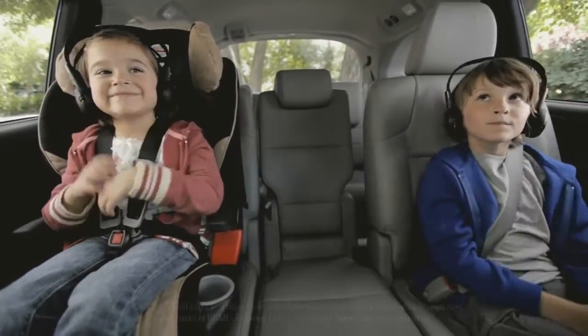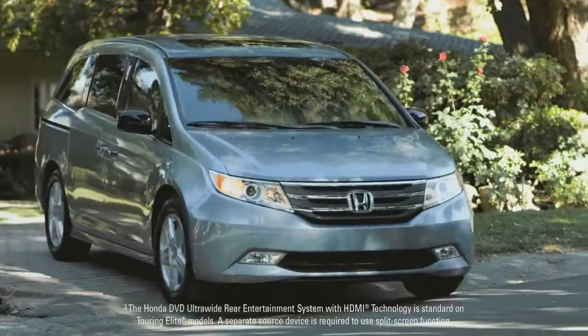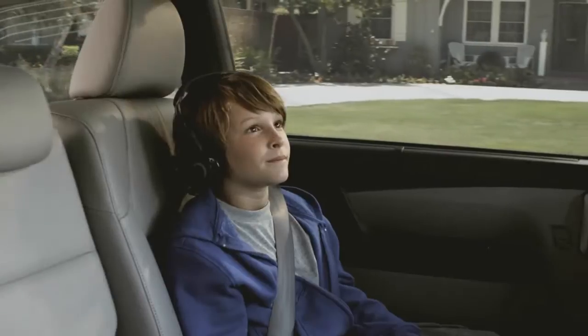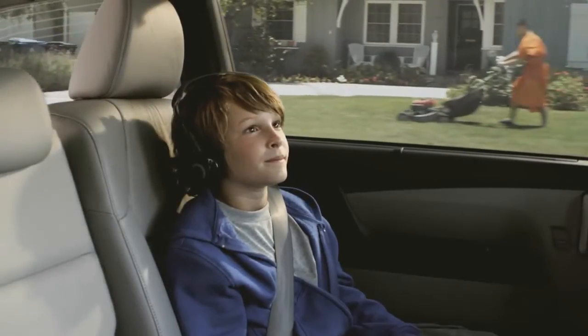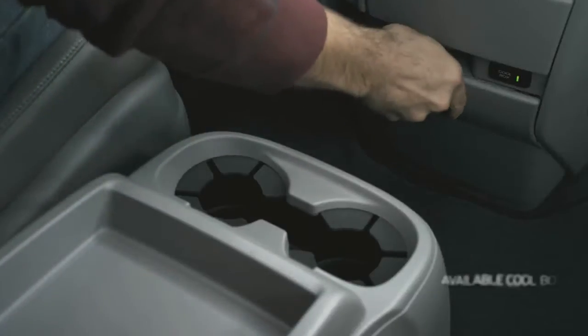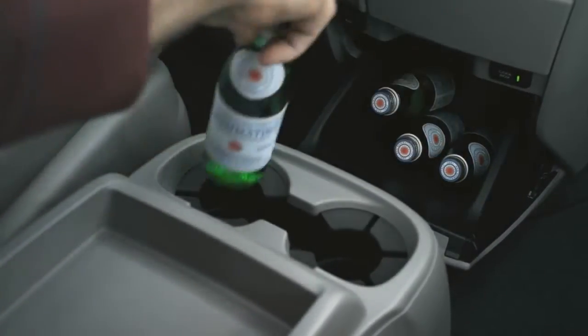With a split widescreen entertainment system in the back, there is never any arguing about what to watch. Kids go into instant zen mode, leaving you in blissful driving harmony. Your every van win is granted by innovations like the cool box that keeps drinks chilled and at the ready.